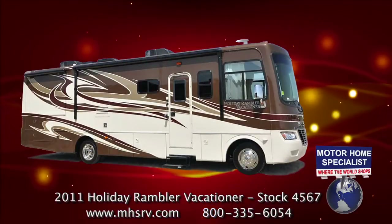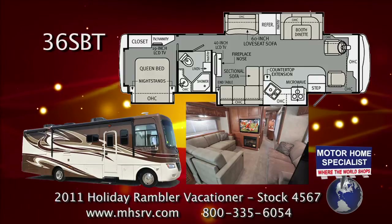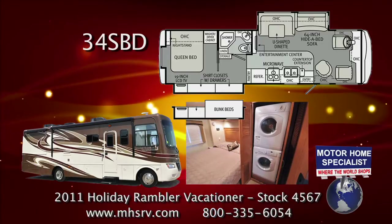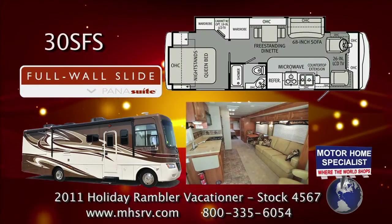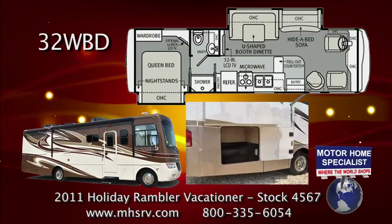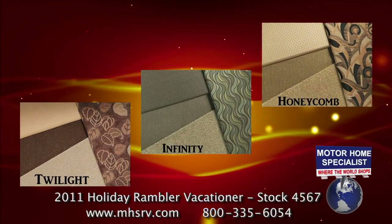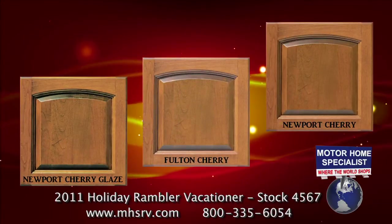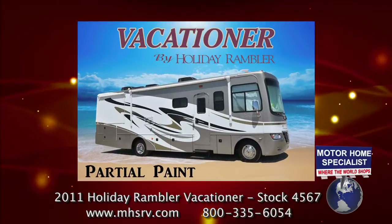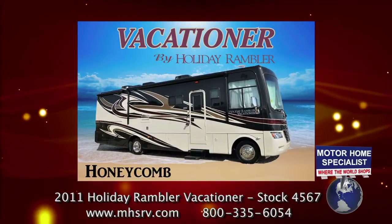The Vacationer is available in four exciting new floor plans, including the 36SBT with three slides and a 40-inch LCD TV with sectional sofa, the 34SBD bunkhouse model with forward-facing LCD TV and an optional stack washer and dryer set, the compact 30SFS with a PanaSuite full wall slide, and the incredibly popular 32WBD with two slide-out rooms, a massive exterior cargo area, and a U-shaped dinette with forward-facing LCD TV. You'll also find a choice of three interior decors, three beautiful wood packages, and five exterior paint and graphic options, including the standard vinyl graphics, a partial paint package with vinyl graphics, and three full-body paint packages that include Infinity, Honeycomb, and Twilight.